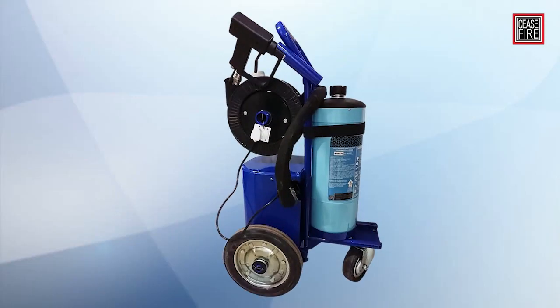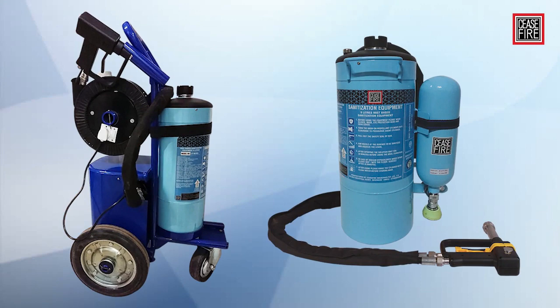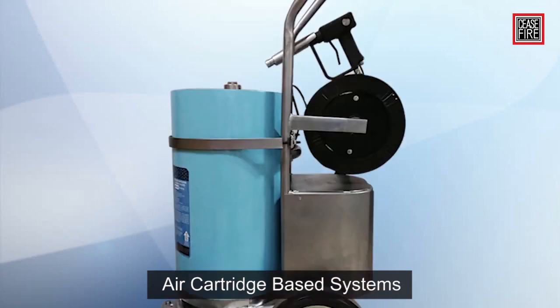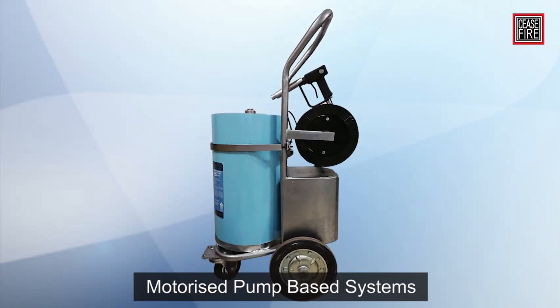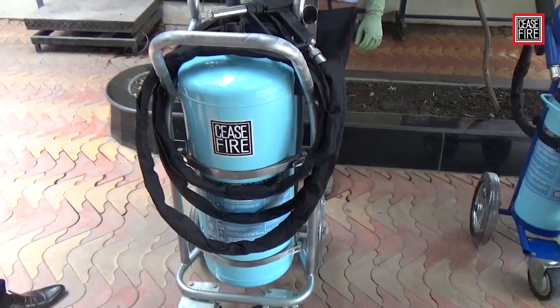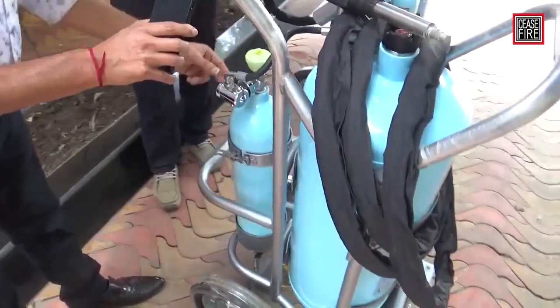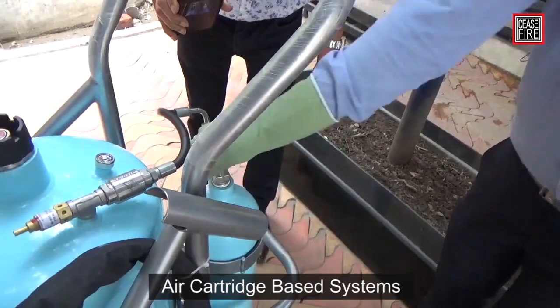The range is based on two prime propulsion technologies: air cartridge-based systems and motorized pump-based systems. Here is a closer look at each of these technologies and the product variants available.